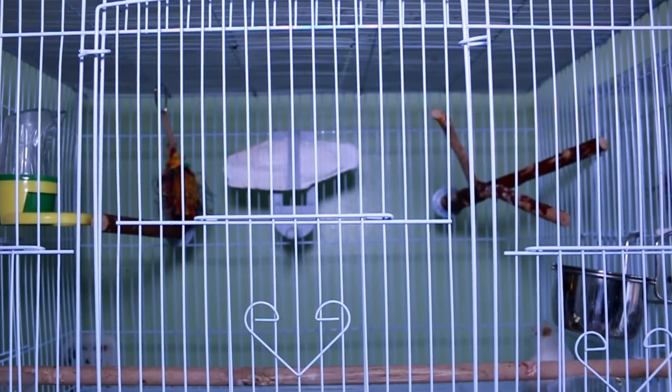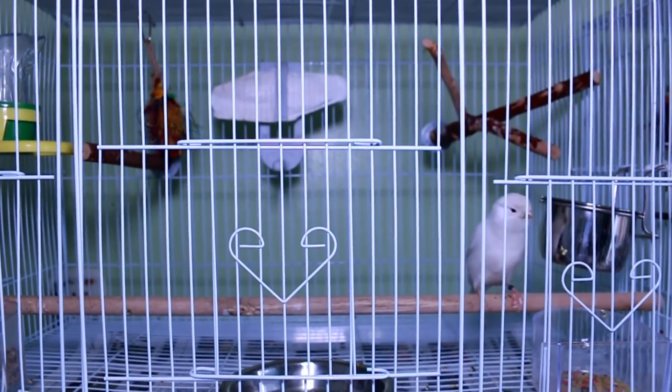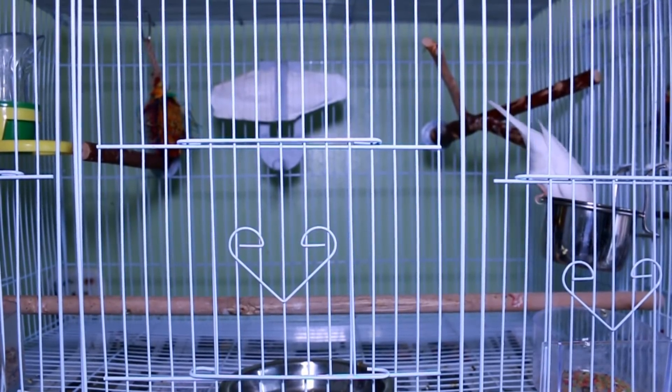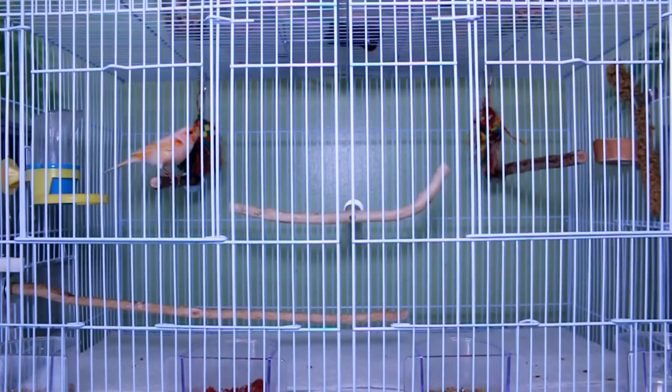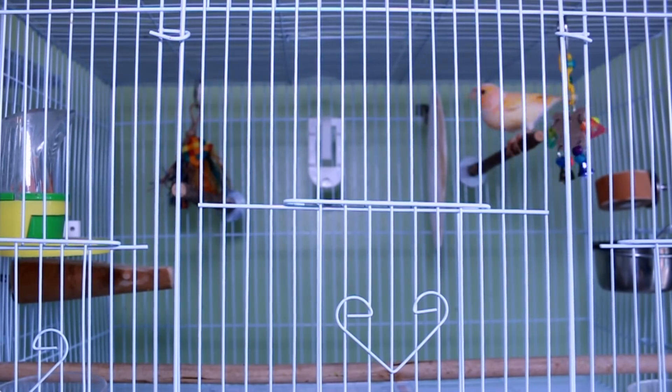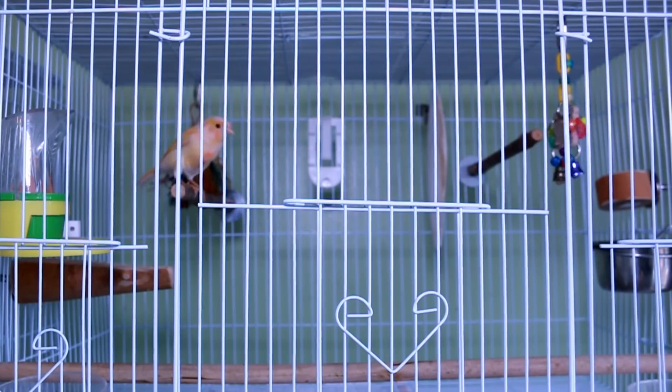This is Snowball, my white color canary — he's a male, about one and a half years old, and a really good singer. This is Sherbert — he's a male mosaic canary, three years old, and he sings really beautifully. And this is Song — she's a female, six months old, and she's Sherbert's baby. She looks just like Sherbert.